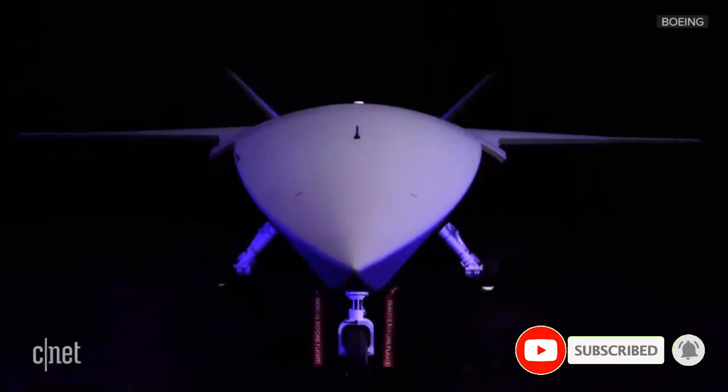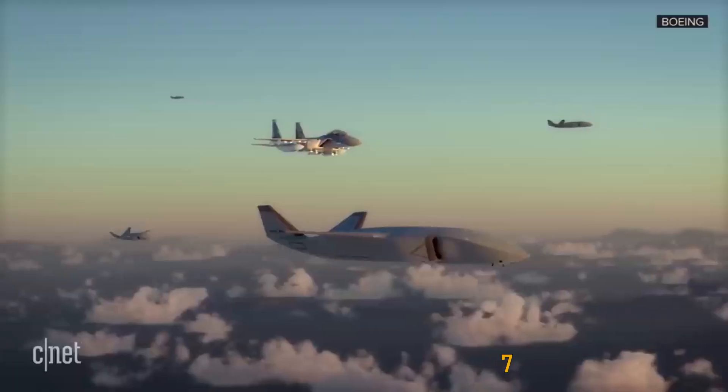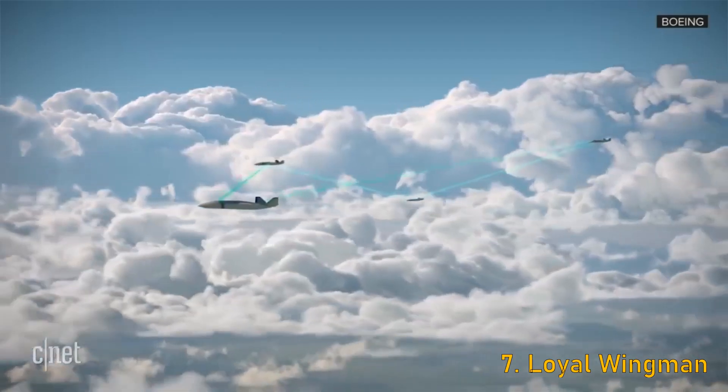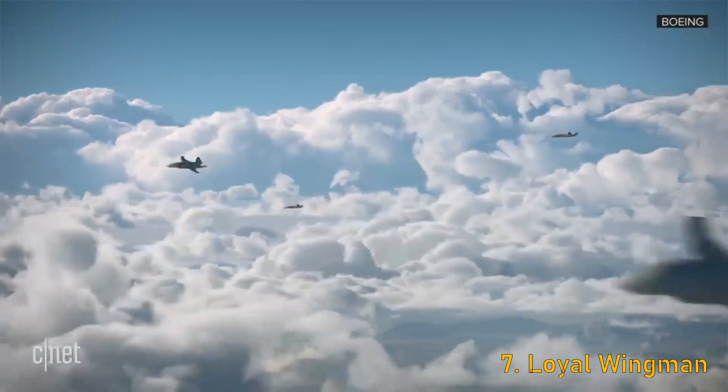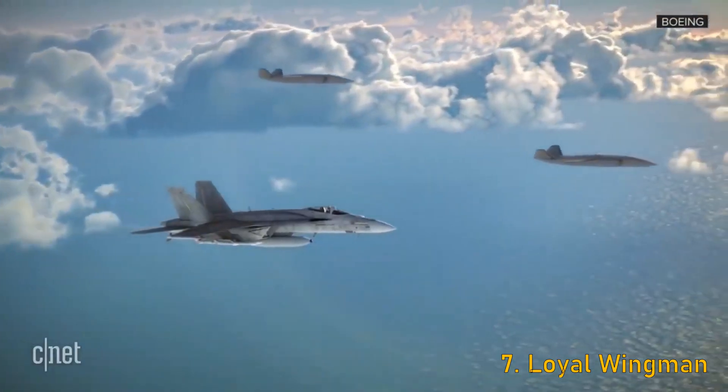If you have been following this channel, you would know about the concept of the Loyal Wingman — an artificially intelligent drone capable of acting as a support system for a manned aircraft in order to protect it. The Loyal Wingman is still in the early phases and hasn't taken its first flight yet. Boeing Australia says they'll start with ground and taxi tests, then move on to putting this drone in the sky for its maiden flight later this year.